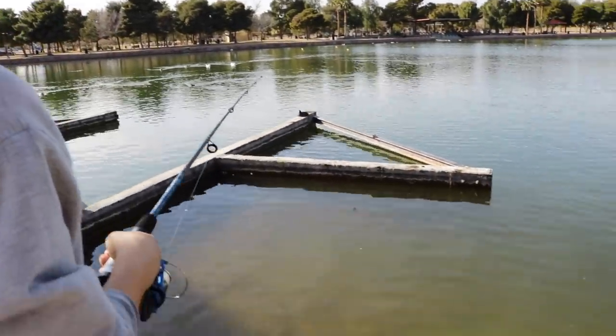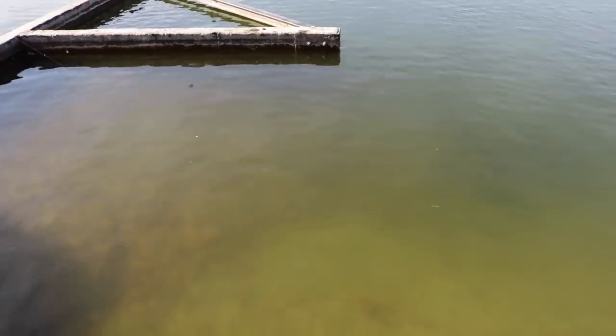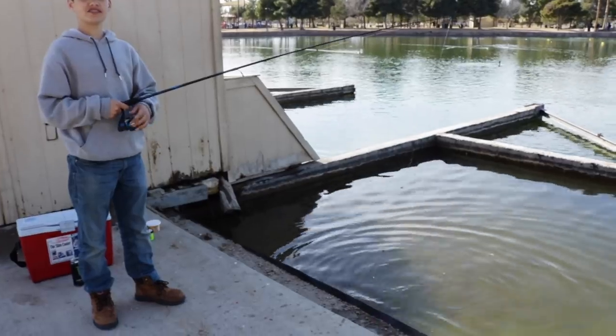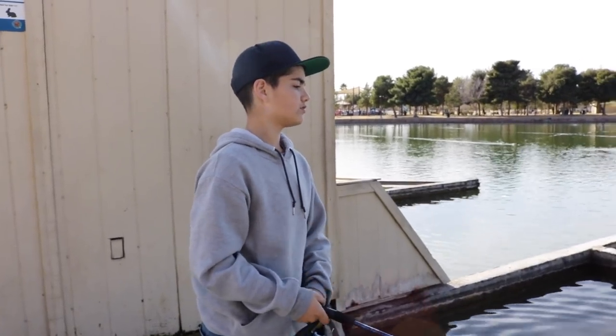Trout at the store is literally expensive per pound, so catching fish here you're saving money and eating good. Juju hooks up on his second — every time I try to film him cast, it popped off. Well, that's the consequence of filming your fishing trip — you missed the fish.